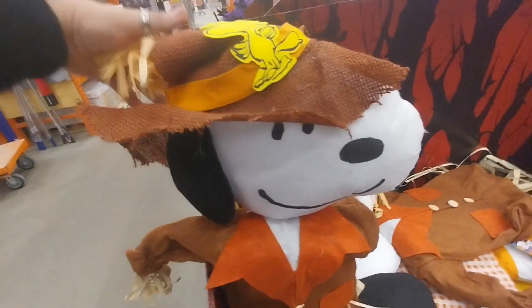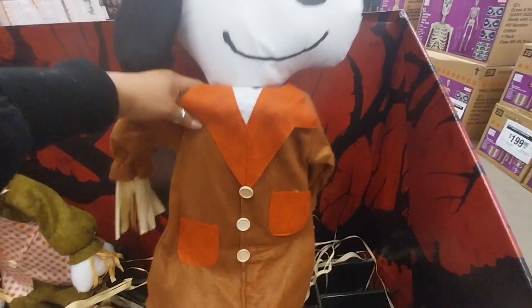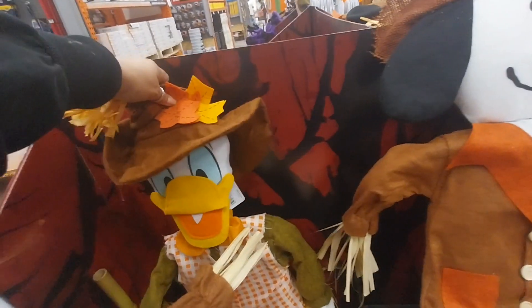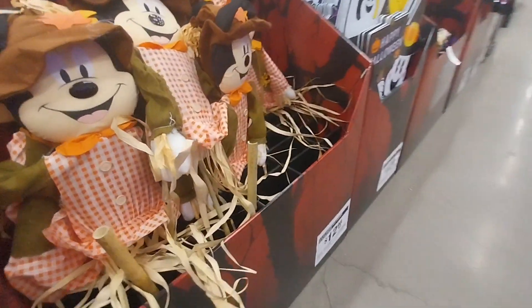Hello everyone, it's your girl Rose. Welcome back to my channel. If you're new here, my name is Rose and my YouTube channel name is Radiant Rest Media. Welcome to this adventure guys. I hope you consider subscribing — it's free and you will help my channel grow.